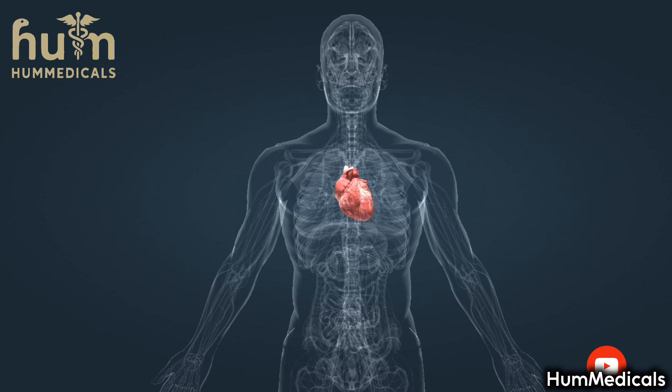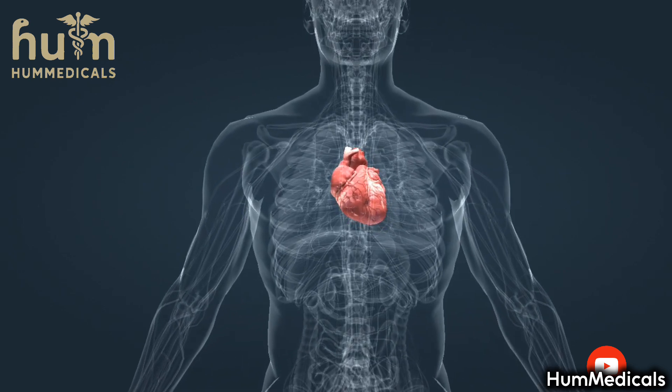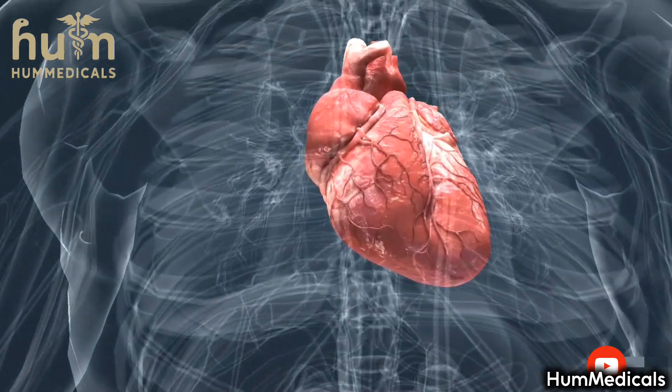Temporary oxygen and nutrient deficiency may occur in the cardiac muscle. The associated chest pain is called angina pectoris. Too much fat in the diet and a lack of exercise increase the risk of heart attacks. Smoking, however, is one of the main risk factors.